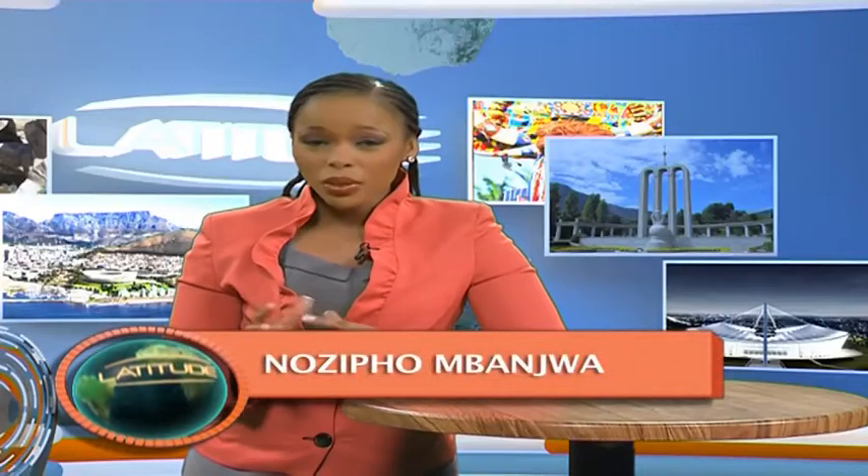South Africa is known as the cradle of humankind, so it would stand to reason that we have a lot of fossils to prove that. On the West Coast, there's another potential World Heritage Site — the West Coast Fossil Park. Let's take a look.